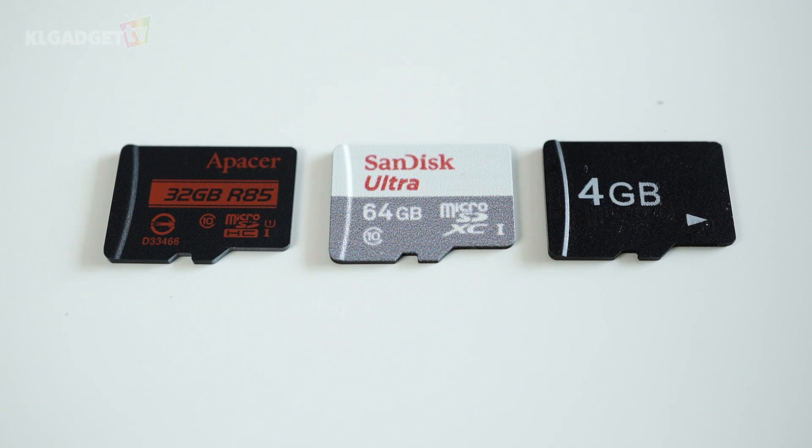Now what we have here are three microSDs: an R85 microSD HC card by PESA, a SanDisk Ultra microSD HC card, and some random no-brand microSD.